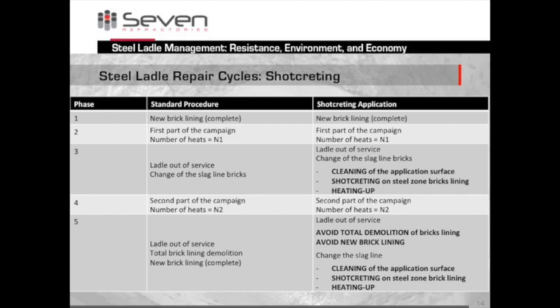Here is an example showing the most important steps in detail. After the first run of heats, we clean the application surface, perform the necessary shotcreting, and heat up again. After the second run of heats, we do not — as normal — take out the complete brick lining. We keep it and shotcrete on top of it, then heat up again. This saves cost, saves time, and is environmentally friendly.